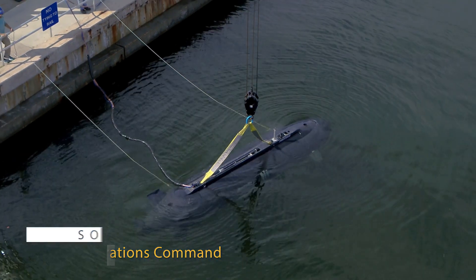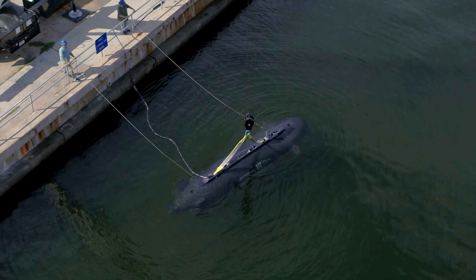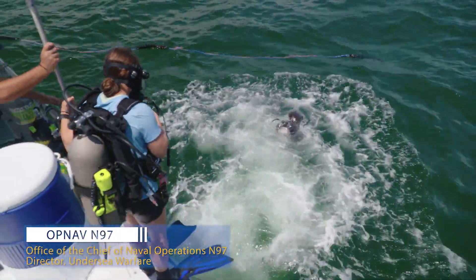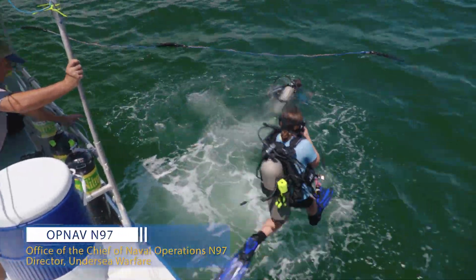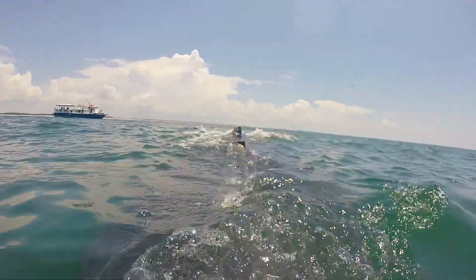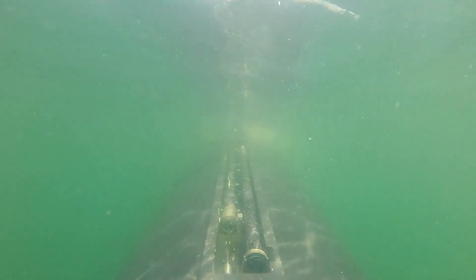The unmanned undersea vehicle requirements are developed by N97 in the submarine community, and they have a specific set of requirements for a vehicle. SOCOM has a specific set of requirements for a manned vehicle.